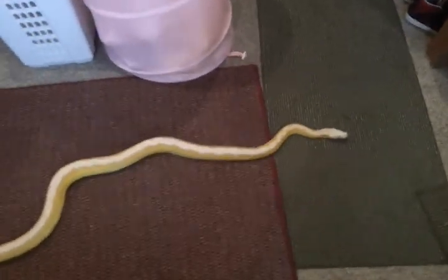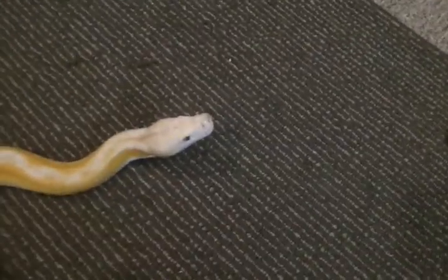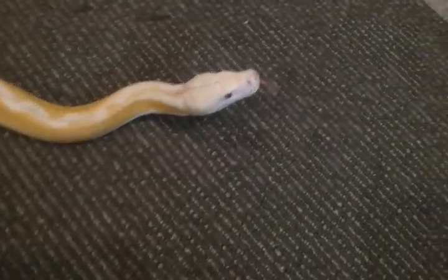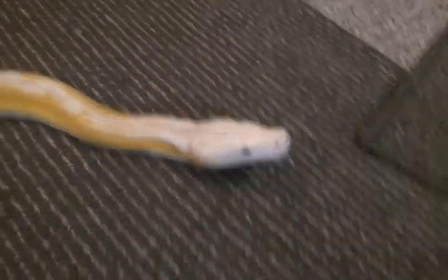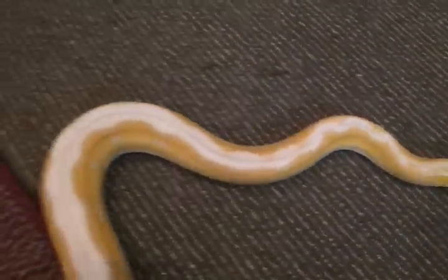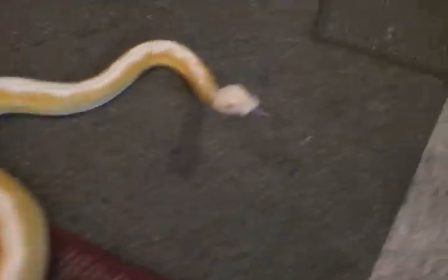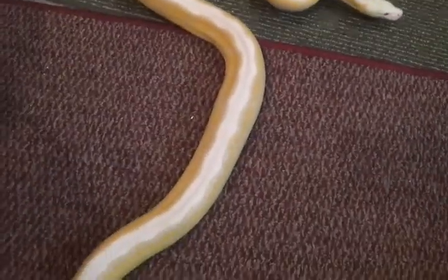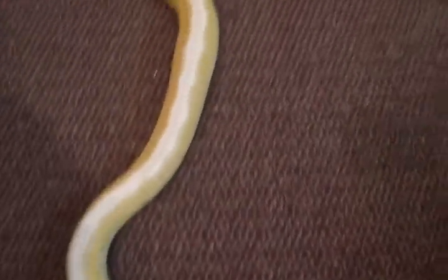Gorgeous, gorgeous snake — I really like this snake, I really do. Beautiful head, beautiful silver eyes. I'm really in love with this snake. He probably right now thinks I'm food, but I'm not, mister — no food coming. He has the typical retic appetite.